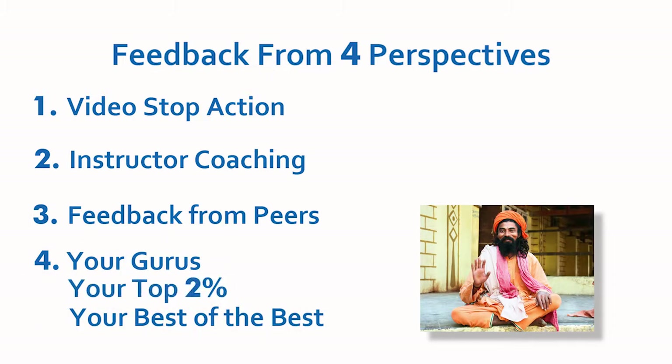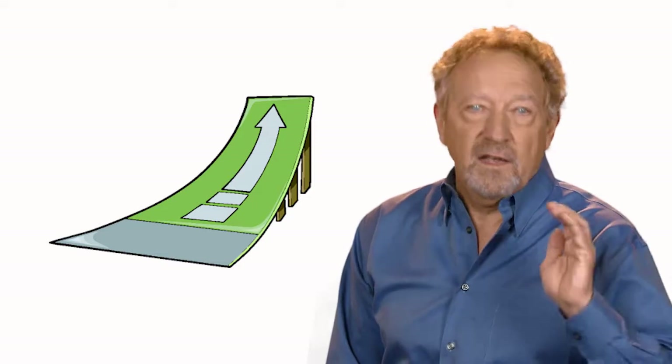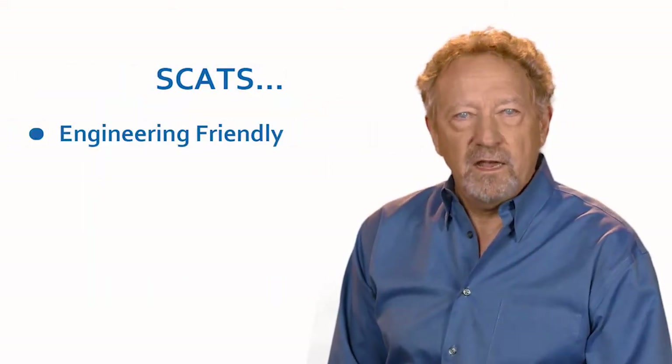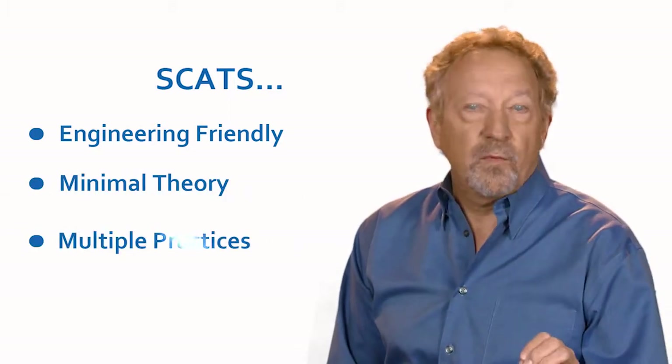Your top 2%, your best of the best. If you need to ramp up the sales skills of your engineering and technical support people to bolster the introduction of a promising new product, SCATS is engineering-friendly, has minimal theory, multiple practices, and maximum transferability.